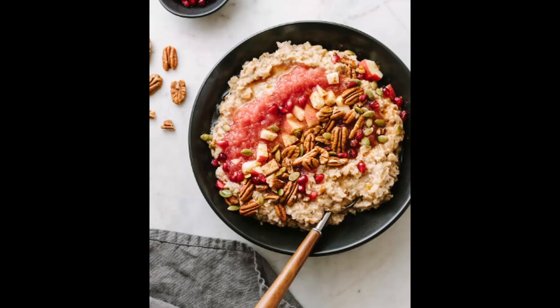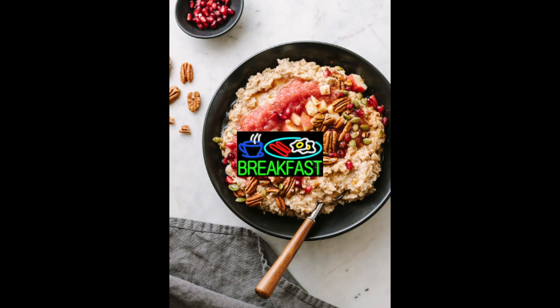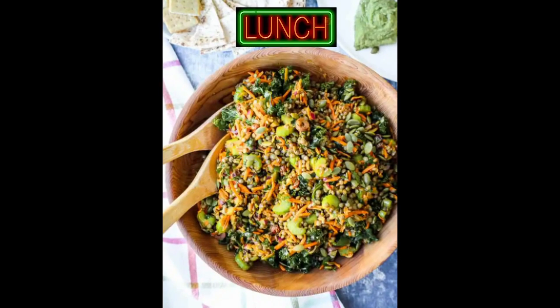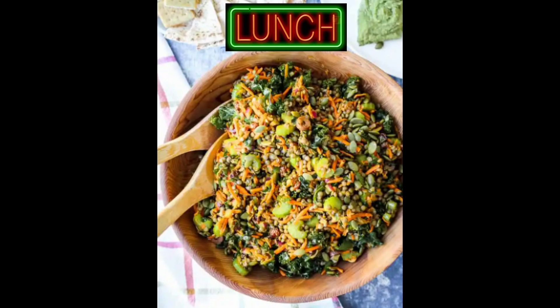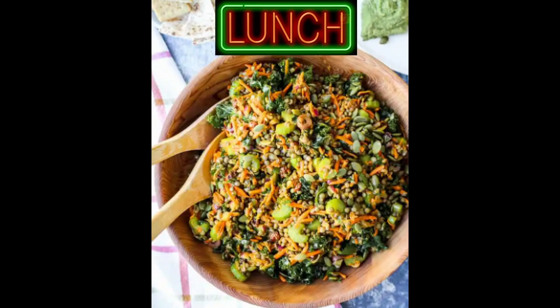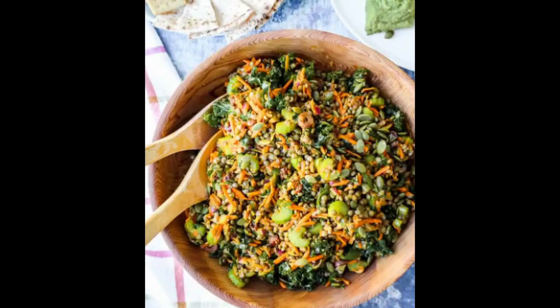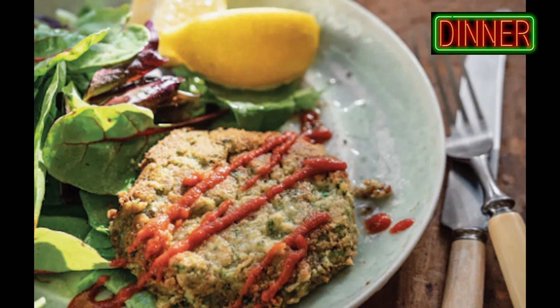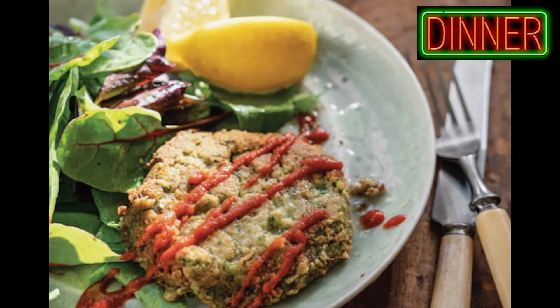Day 5. Breakfast: bowl of whole-grain oats, a handful of nuts, and low-fat milk. Lunch: plate of beans or lentils with 2–3 mini whole-grain wraps, accompanied by a cabbage-carrot salad with salt, lemon, and olive oil. Dinner: three medium-sized baked chickpea patties (falafel) with a salad of cooked or grilled veggies.